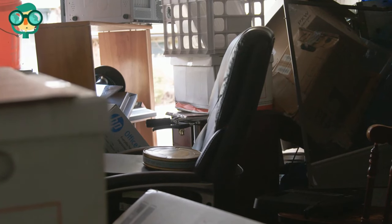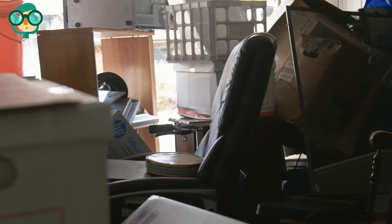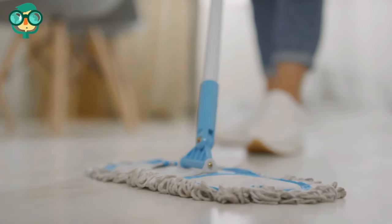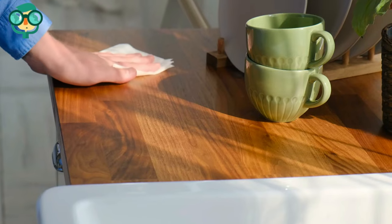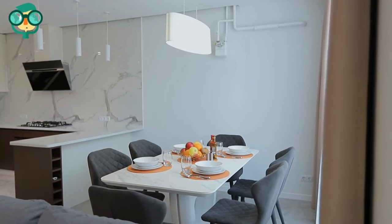Declutter your apartment. Too many knick-knacks and messy areas create a cramped vibe. Let your countertops breathe and avoid using every surface as a platform for decorations and disorganization. By keeping everything — floors, desks, and coffee tables — clean and relatively clear, you will have an apartment that appears larger.